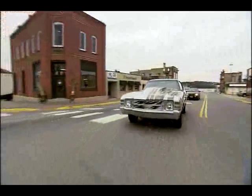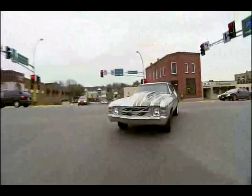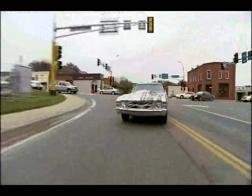Got front and rear sway bars on it that are stock, and with the air ride system in it, the car drives and handles excellent.